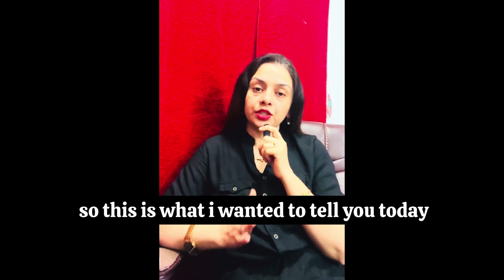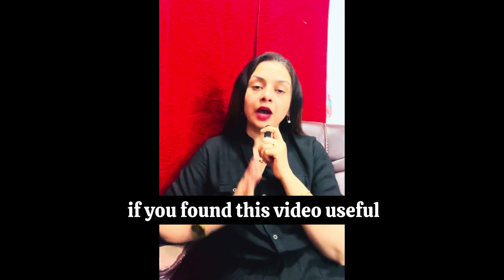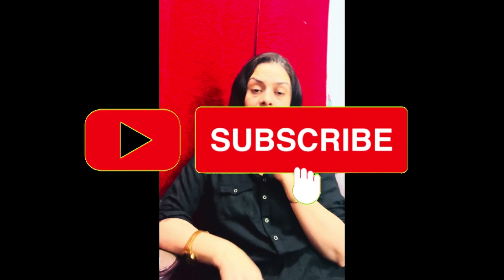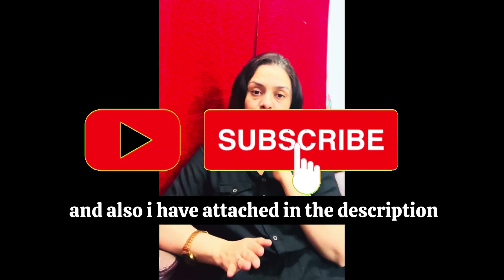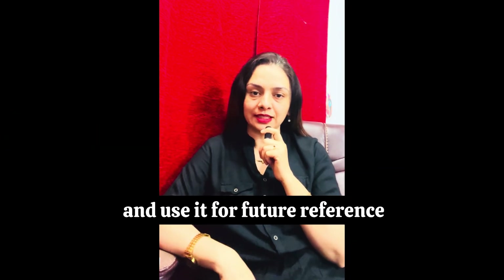This is what I wanted to tell you today. If you like this video and found it useful, please subscribe to my channel. I have also attached a fertility checklist in the description box — please download it and use it for future reference. Thank you.